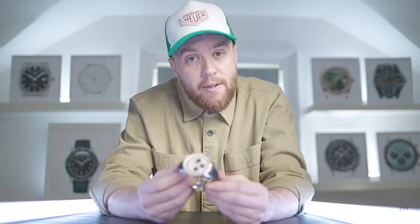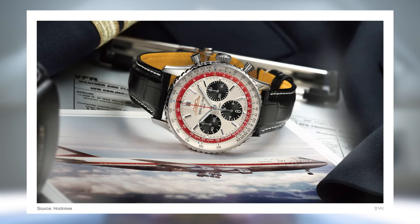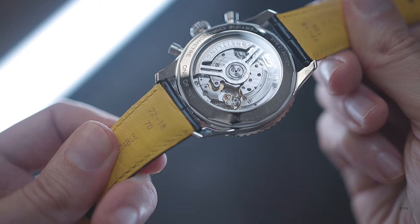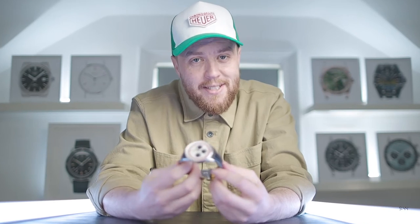The Queen of the Skies is sadly no more, but to celebrate its legacy, Breitling have given us this — the Navitimer 747, a special edition chronograph inspired by its iconic namesake and limited to just 747 examples. In this video, we'll take a look at what's good, what's not so good, and see how it wears, to determine if this is the best Navitimer ever and a worthy tribute to the legendary 747.